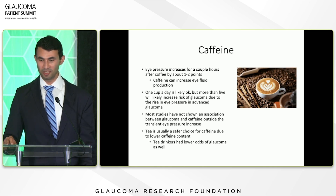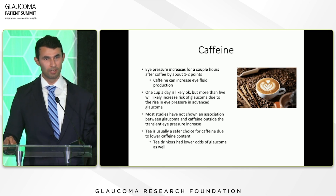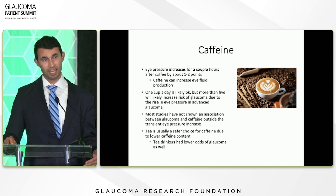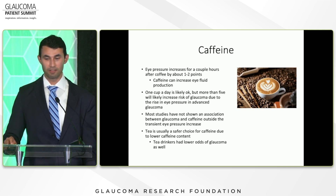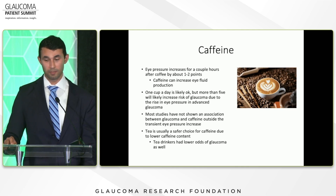Caffeine is another big one — a question I get all the time. Eye pressure can increase for a couple of hours after coffee by about one to two points, and caffeine has been shown to increase eye fluid production in lab studies. One cup a day is likely okay, but more than five cups means your eye pressure is elevated at multiple time points throughout the day. If you have advanced glaucoma that is sensitive to pressure fluctuations, you may want to avoid it. Most studies haven't shown a direct association between caffeine and glaucoma beyond the pressure increase. If you need caffeine, tea has a lower caffeine content, and one study found tea drinkers had a lower odds of glaucoma compared to non-tea drinkers.